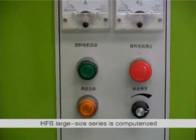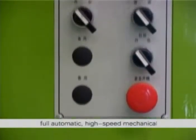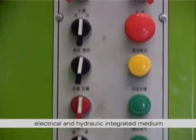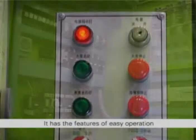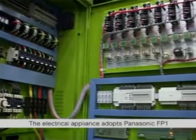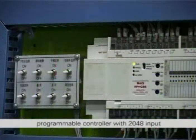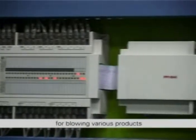Electric control system. HFB large size series is computerized, fully automatic, high speed, mechanical, electrical and hydraulic integrated medium and large blow molding equipment. It has the features of easy operation, process parameter setting and fault alarm displays. The electrical appliance adopts Panasonic FP1 programmable controller with 2048 input and output ports that can meet the requirements for blowing various products.